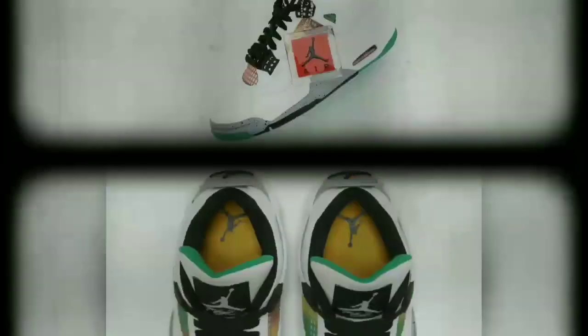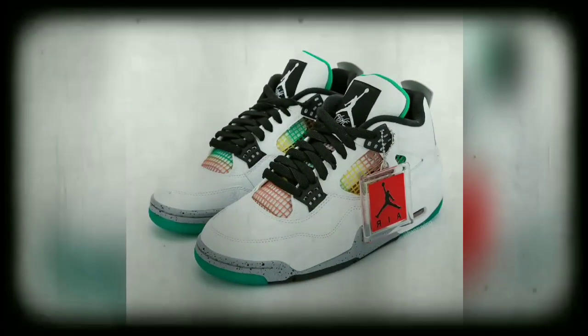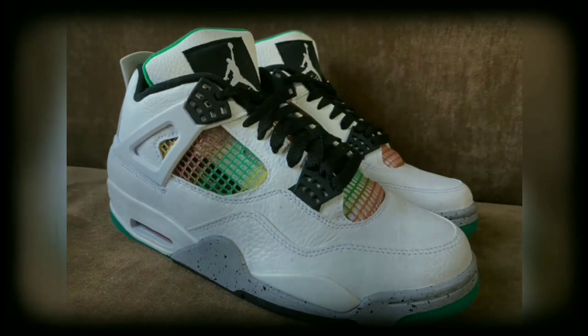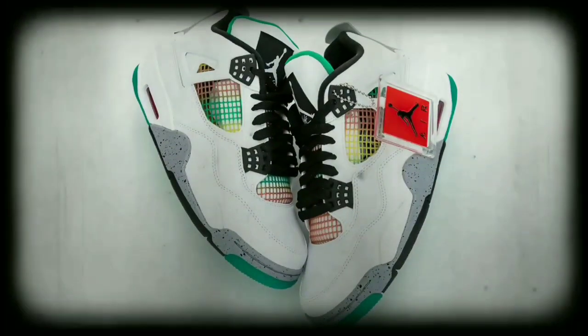You gotta love the Air Jordan 4. Green and black bottoms. Dough.